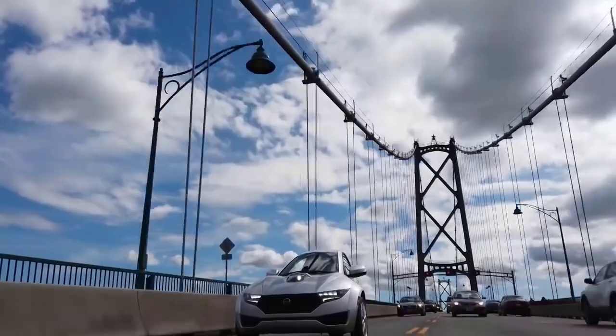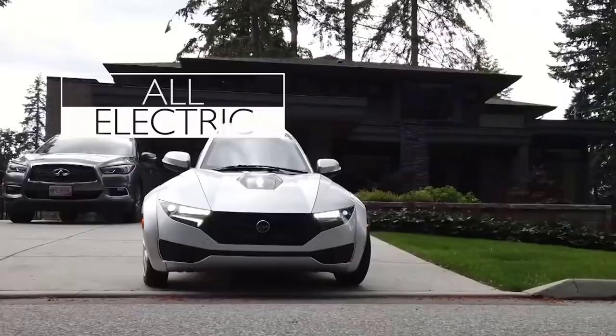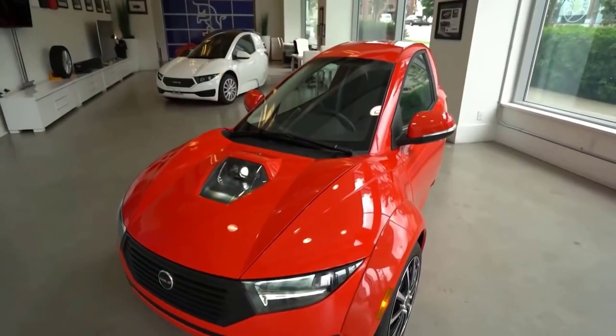What makes it better than a conventional car? First, it's emission-free and therefore more environmentally friendly. Secondly, it has a much more affordable cost of maintenance. The price of the car is $18,500.